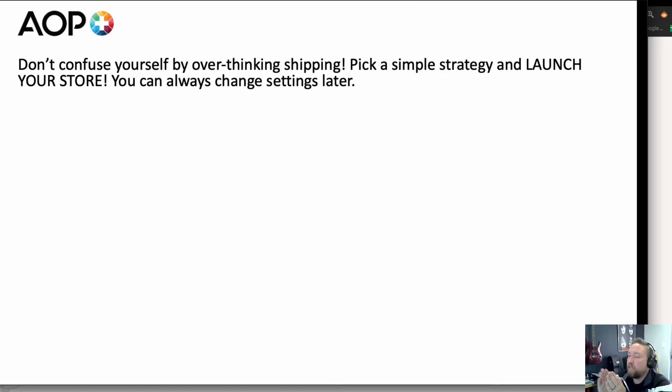Way too many people delay their launch. Every day that you delay launching is a day of learning, a day of potential profit, a day in your journey of becoming an expert print-on-demand seller. So don't let shipping get inside your head. Hopefully by the end of this video there will be more clarity, and you're welcome to comment below if you have questions.